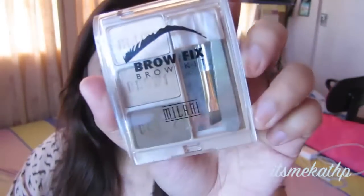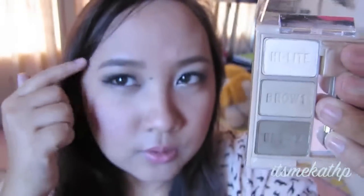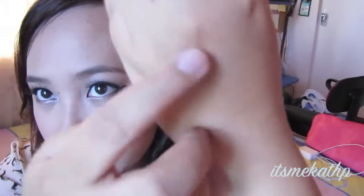Next I have an eyebrow product — the Milani Brow Fix Brow Kit in light. It's actually the perfect shade even though I wanted the medium; this is what my aunt sent me. I use the darkest color to fill in the gaps in my eyebrows, a combination of the two lighter shades on the inner parts, and then the lightest shade on the brow bone area as a highlight — it's really really pretty.